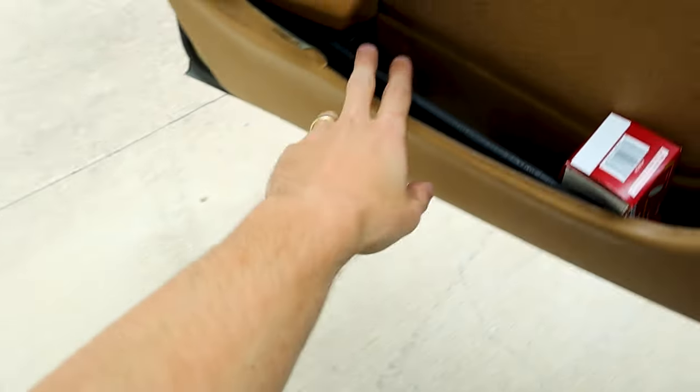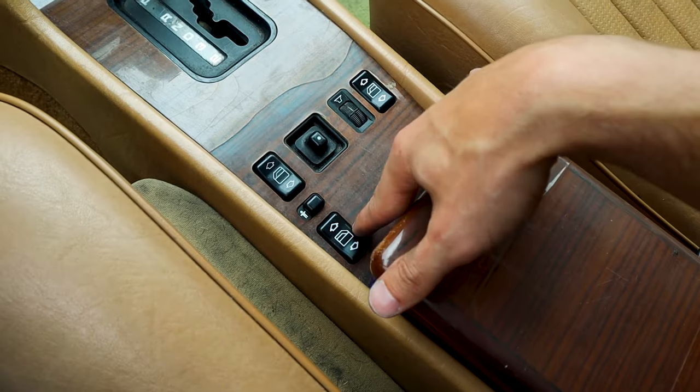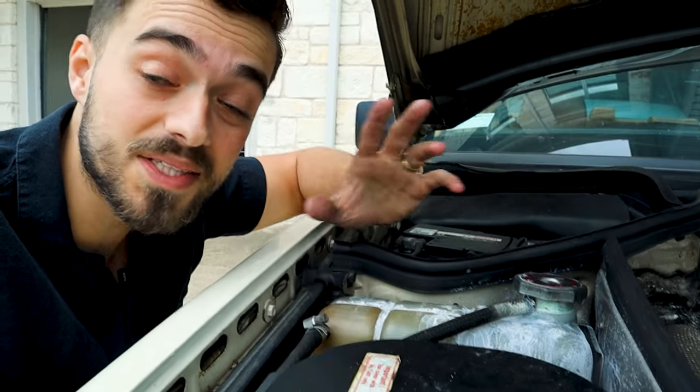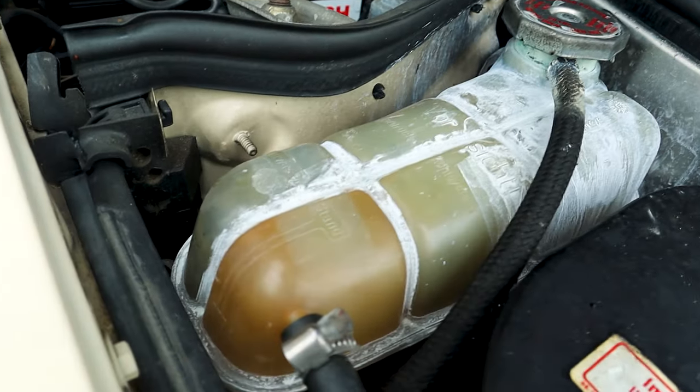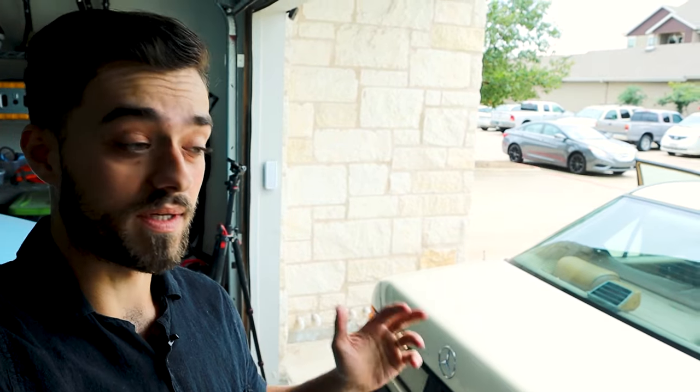Let's check out the interior issues, then we'll get to the mechanical issues. Overall the interior is great — just some delaminating here and there, some cracks, not too bad. These rear windows do not roll up and down. Now let's explain the elephant in the room: it has a blown head gasket. All that residue on the outside of the reservoir is coolant bubbling up — it is burning coolant through the exhaust. So I need to keep an eye on the coolant level and replace that head gasket as soon as I can. It also has a pretty decent oil leak, which I think is also coming from the head gasket.